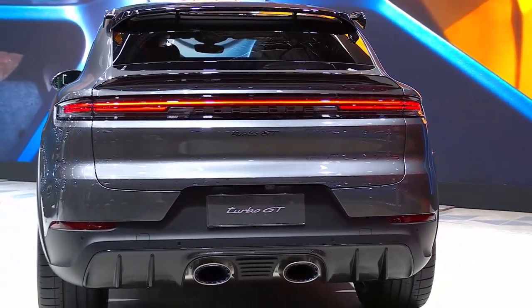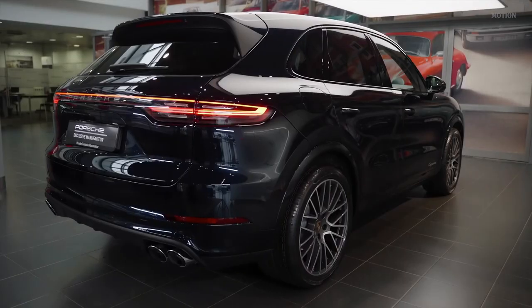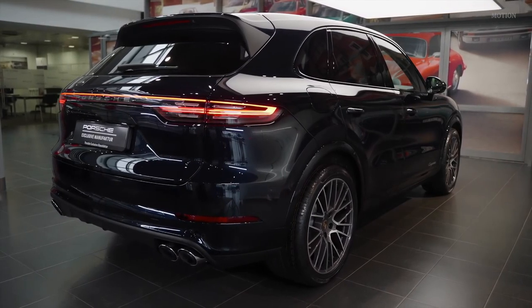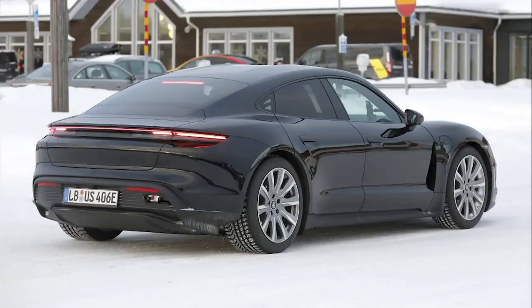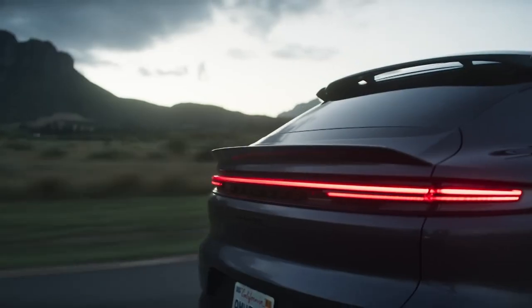The most noticeable upgrade is a new LED light bar that spans the entire length of the SUV. The Cayenne featured a light bar before the update, but its tail lights were bulkier. Like the fully electric Taycan, the tail lights on the 2024 Cayenne are built into the light bar.